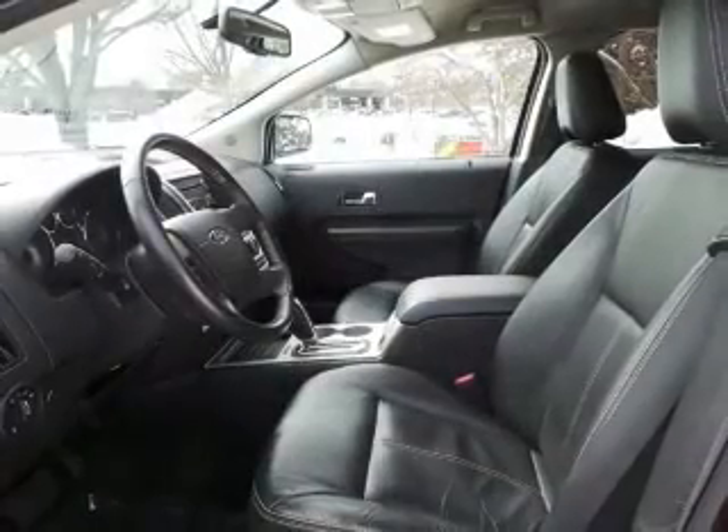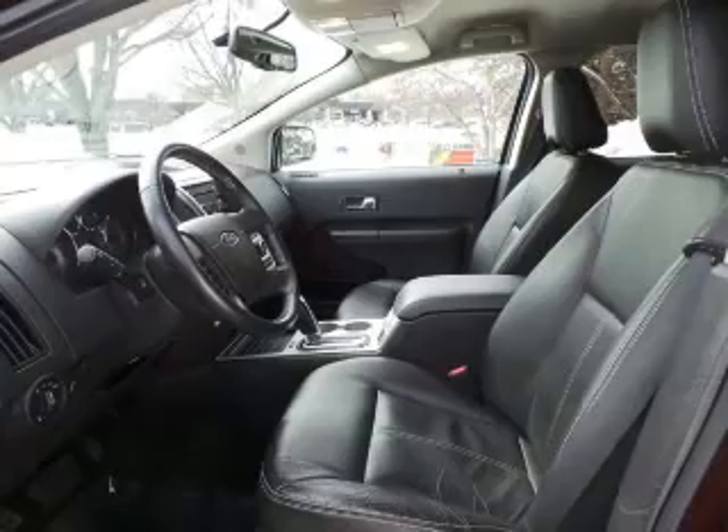Also included are auxiliary input, steering wheel controls, memory seats, and a premium sound system.